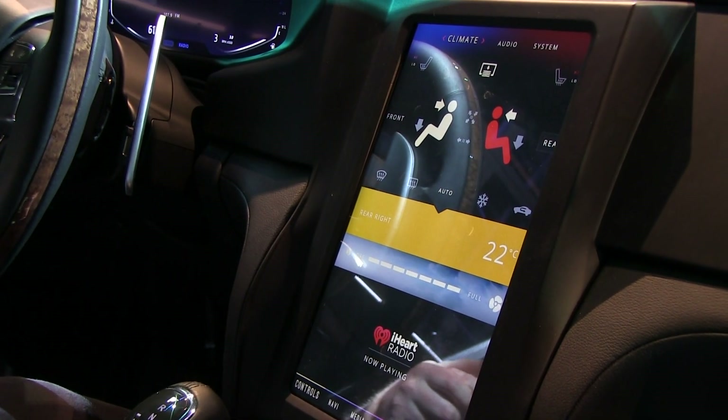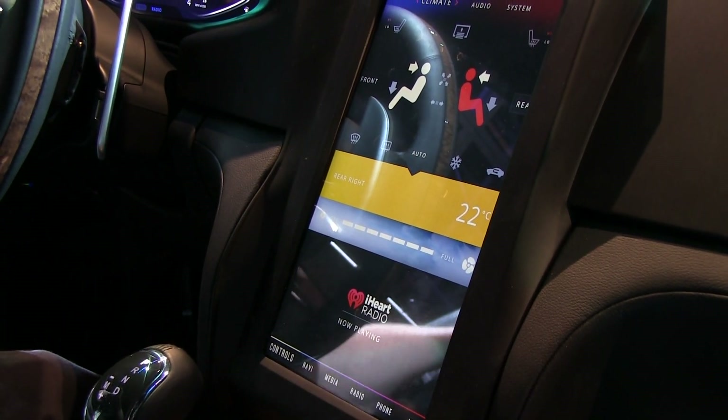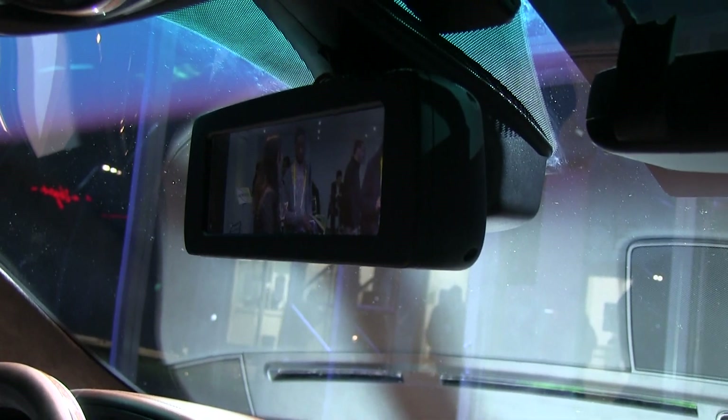Everybody likes this — we have access to the rear sunshade as well. You'll notice that when I look in the rear view mirror, I don't actually see you guys. It just helps the driver out that much more.